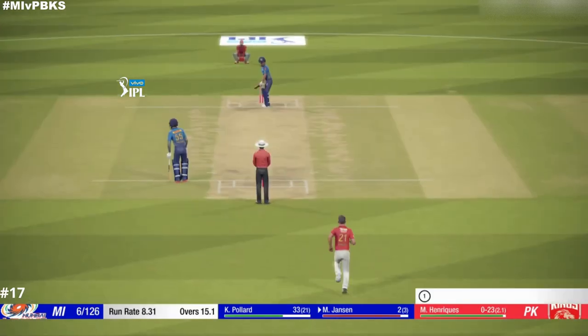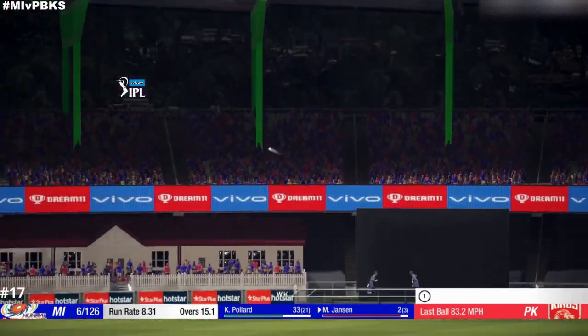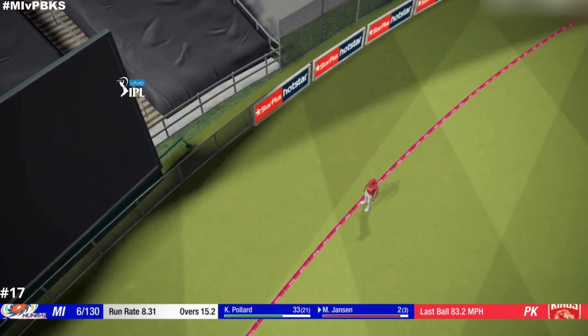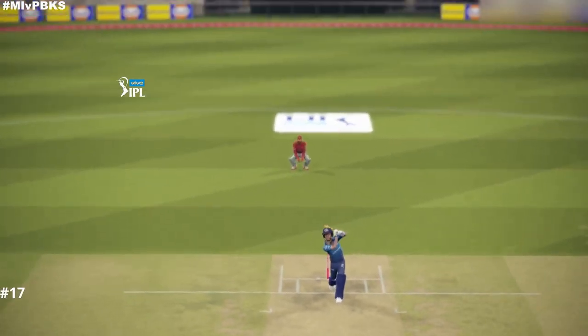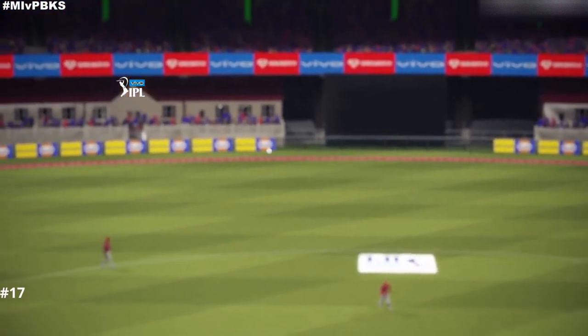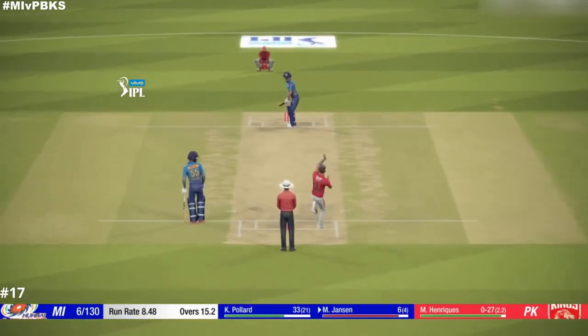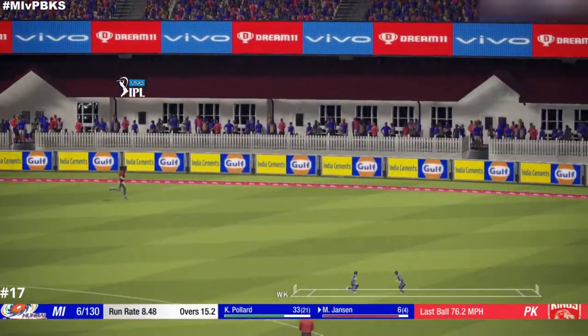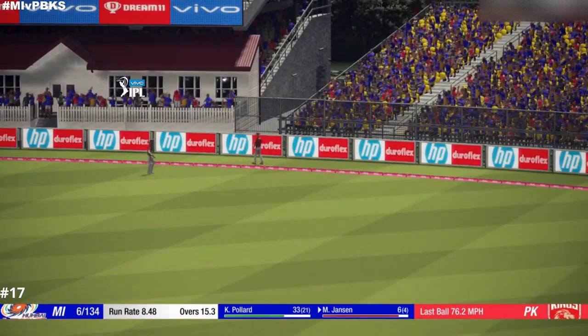End of the over. Full ball and got on top of it early. Short, and the batsman was onto it quickly — no.